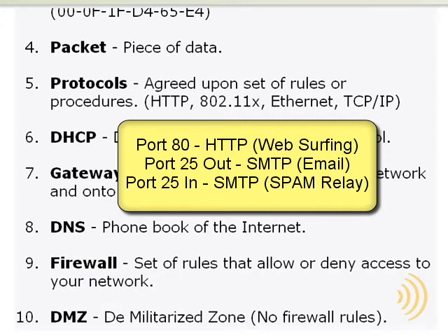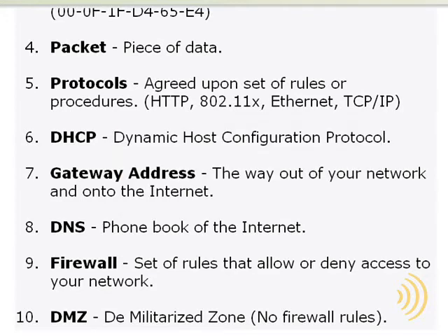Port 25 inbound allows spammers on the internet to use your computer as a relay for their spam, which can cause you to appear to be the one sending the spam. Don't worry though — most firewalls already come pre-configured with a set of rules which keep all the legitimate ports open and non-legitimate ports closed. There's very little for you to configure unless you have an application or game that needs to access the internet and won't function without certain ports being open.